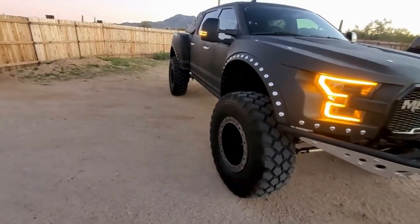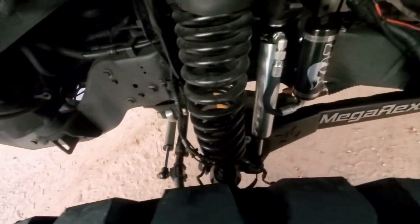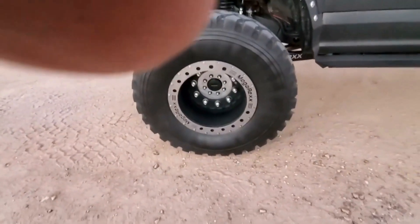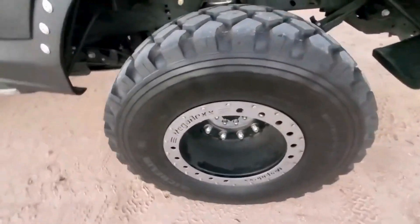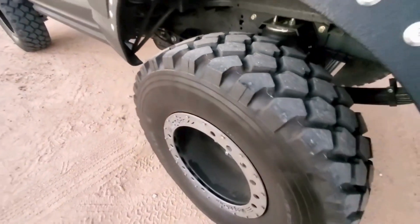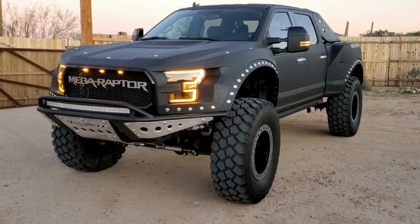The Megaraptor often comes equipped with performance enhancements like the 6.7L Power Stroke Turbo Diesel V8 engine, delivering up to 475 horsepower and 1,050 lb-ft of torque, ensuring it can tackle any terrain with ease. The vehicle also boasts custom LED lighting.